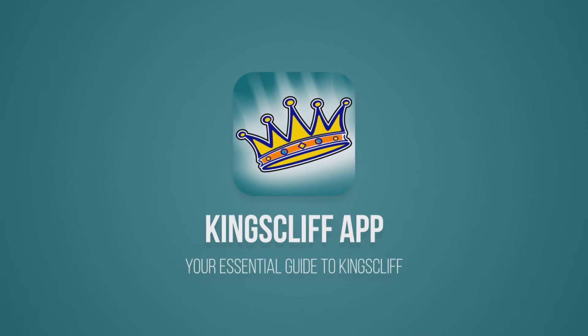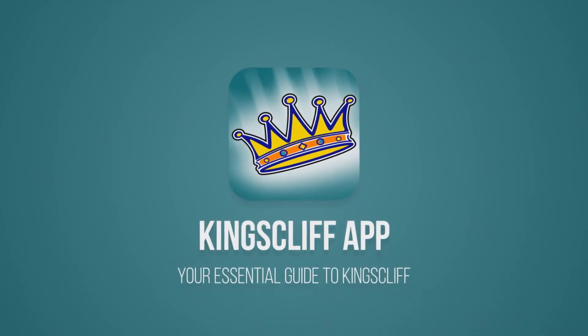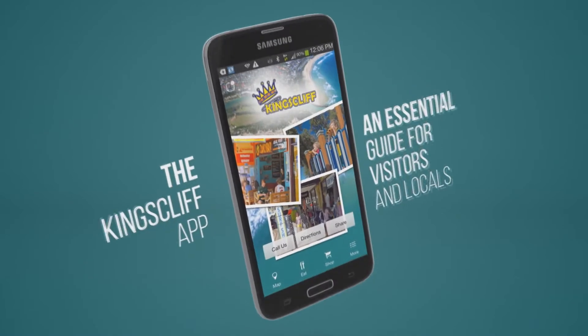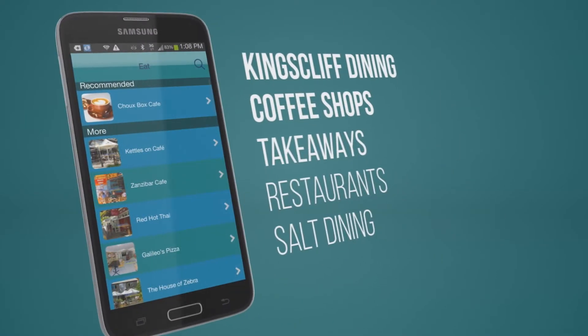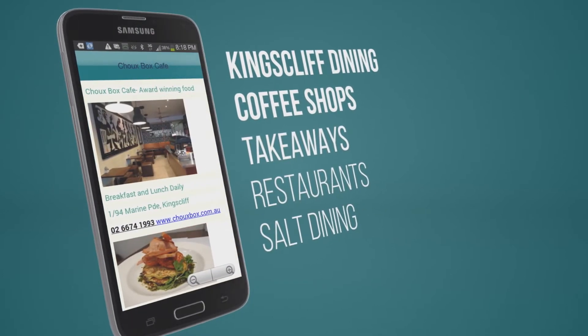Are you considering a move to Kingscliff, or just want to know what it's like to live here? Then you must download the free Kingscliff app, available for Apple and Android. The Kingscliff app is the essential guide for locals and visitors alike, containing all you need to know about living and moving to Kingscliff.